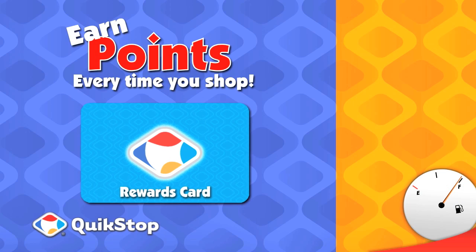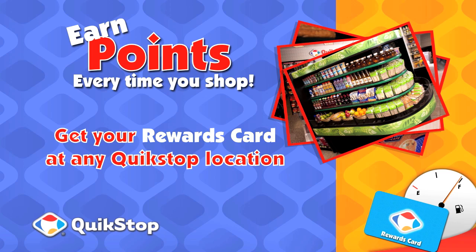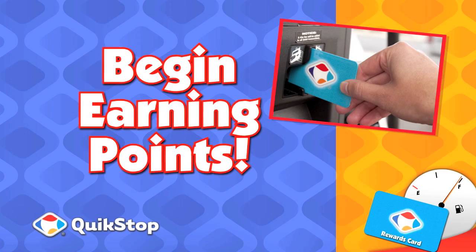Earn points with a new Quickstop Rewards Card every time you shop at your local Quickstop. Get your Quickstop Rewards Card at any Quickstop location. Fill out the application in-store or online and begin earning your points.